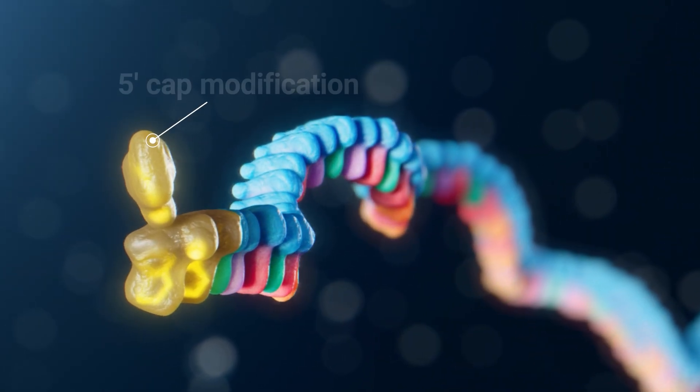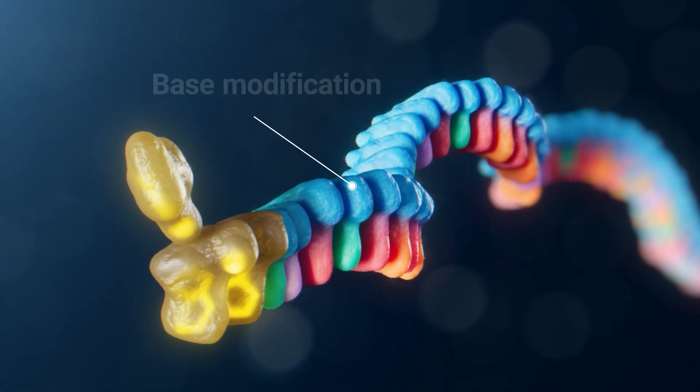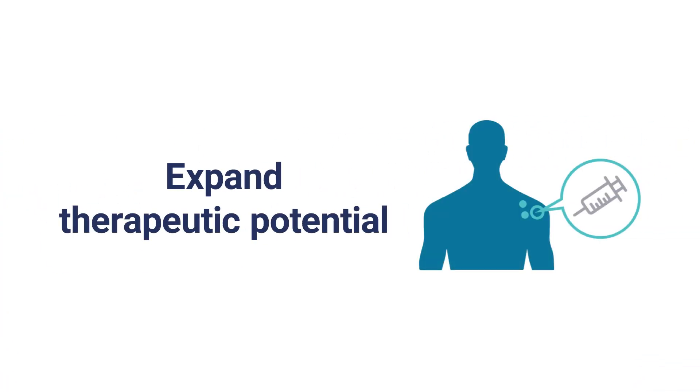Modifications to mRNA, like the 5' cap and the use of modified nucleotides, have been pivotal to the success of mRNA therapeutics. As the field expands, further innovation is needed to enable the full therapeutic potential of mRNA.